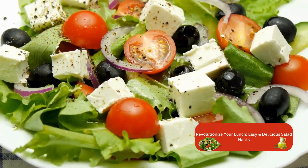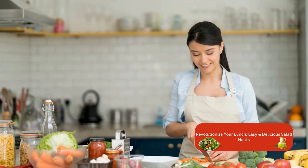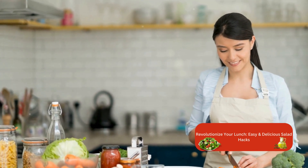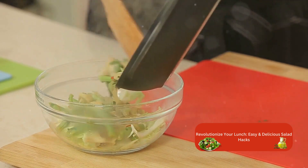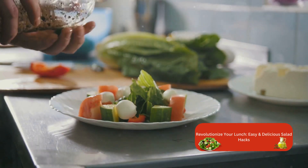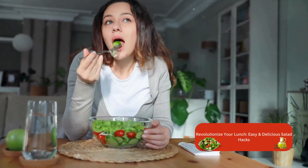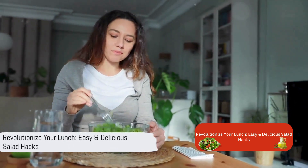It's all about the balance. The beauty of salads is that there are no set rules. You can experiment with ingredients, try new combinations, and most importantly, have fun with it. So step out of your comfort zone and give your salads a makeover. Remember, a salad isn't just a bowl of greens — it's a canvas waiting for your creativity. So embrace these hacks and let your salads be the talk of the lunch table. With these hacks, lunchtime will never be the same again.